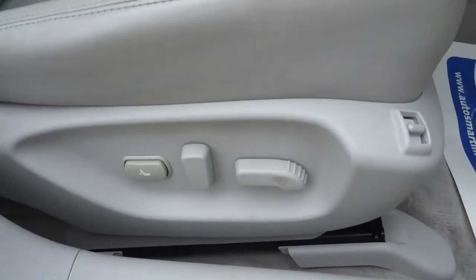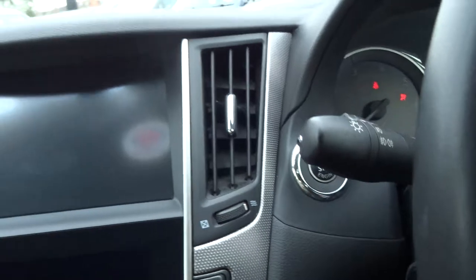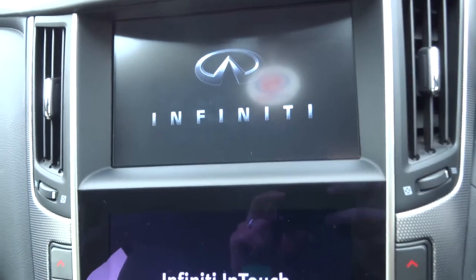Electric adjustable seats. So it's keyless entry, keyless start — you just need the key with you. Foot down the brake, press the start button. You've got your stunning media interface.